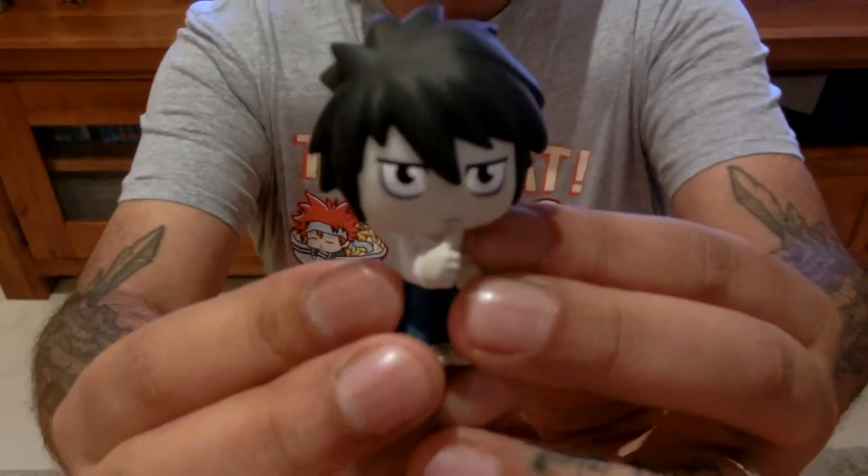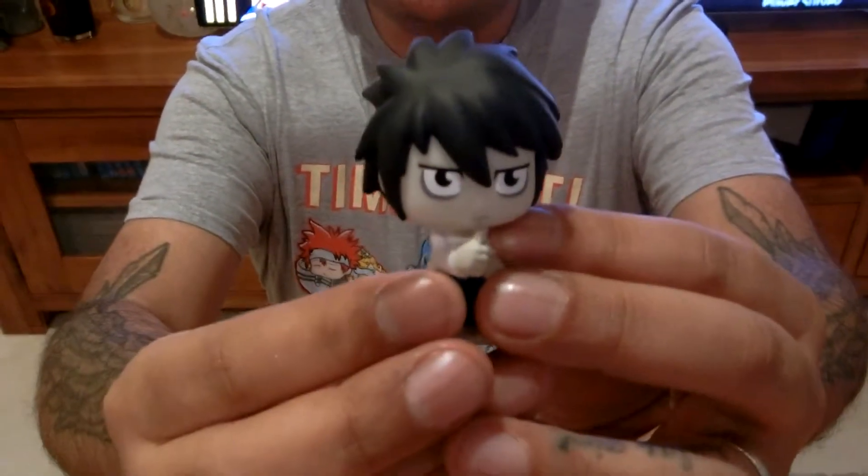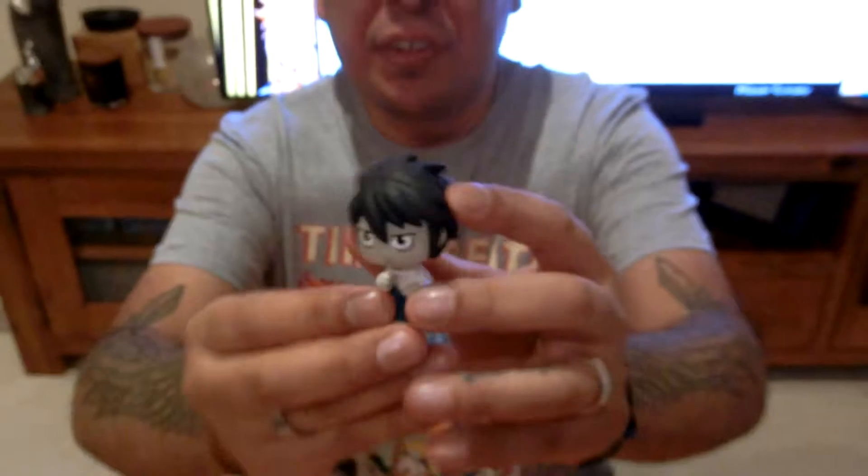It's L! How cool is that — it's a little L from Death Note! Death Note was actually the first anime I watched in its entirety and it became the first anime I ended up loving. I could have got anyone but I got L — that's fantastic.